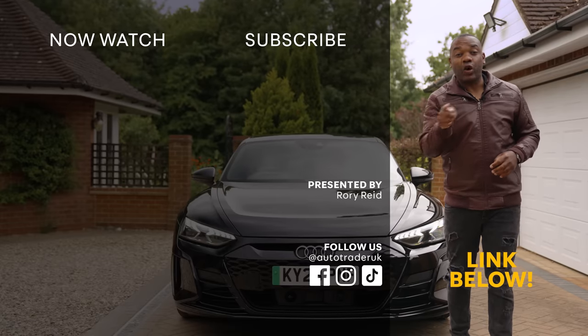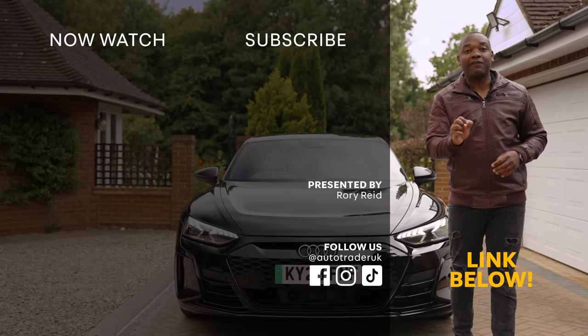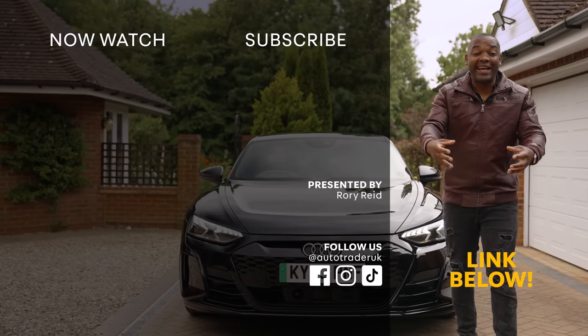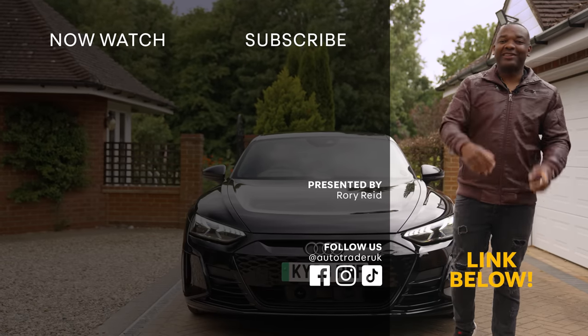One more thing, guys. If you're thinking about going electric, there's a great event coming up at Blenheim Palace. It's called EV Live, between the 7th and 9th of July. You can talk to experts, drive the latest electric cars, engage in Q&As with people like me. There's food and music and games — bring the children. I'll see you there.